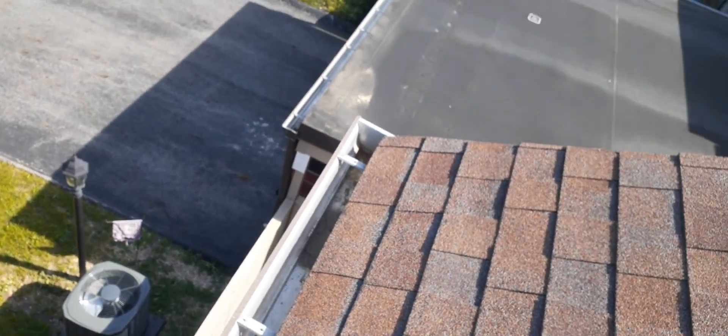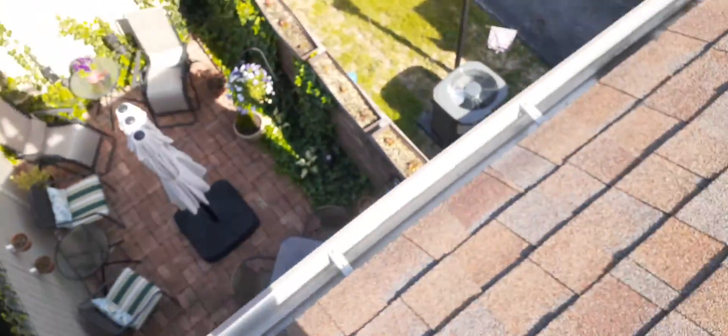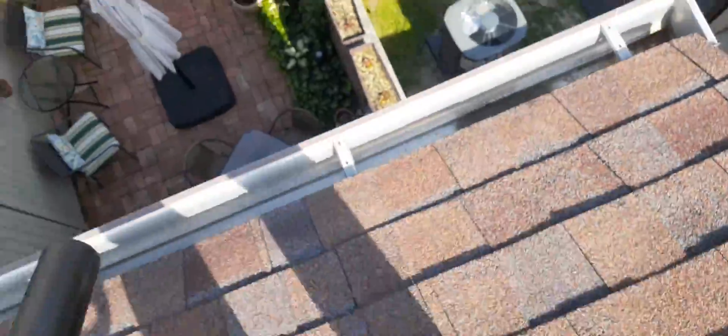That's where they patched up a downspout that did come down there at one time. There was a downspout there and somebody's patched the hole.